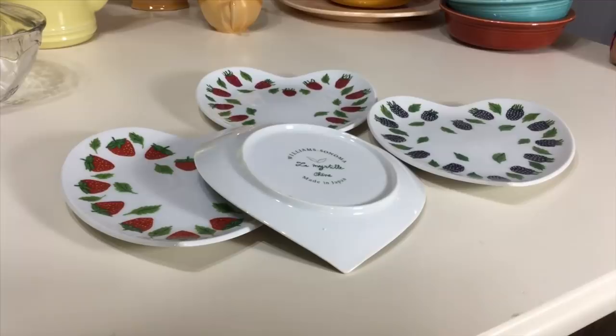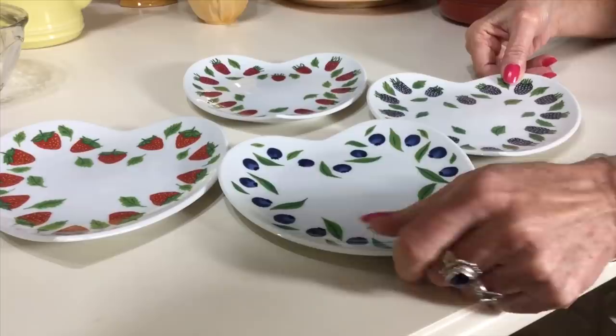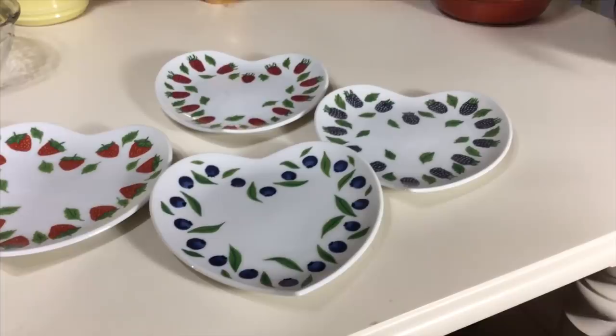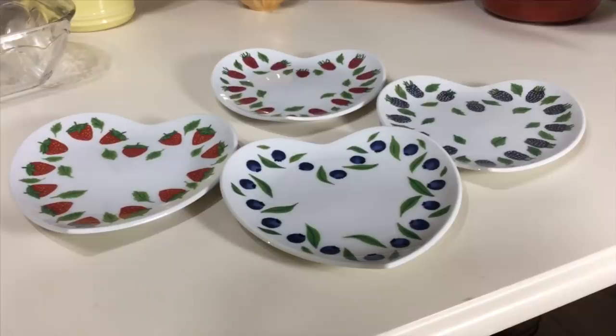I found these at the Goodwill. I paid $4.50 for them, but I was happy to pay that because they're in beautiful condition and they're Williams-Sonoma — always a good seller. They're adorable heart-shaped appetizer plates, each with a different berry: strawberry, blueberry, raspberry, and blackberry. On the back it says 'Chêne,' which I believe is a French word meaning oak tree. They were made in Japan. The pattern number is simply WS 075, and they sell really well. I'm going to ask $25 for the set of four.